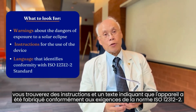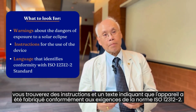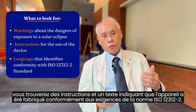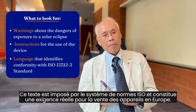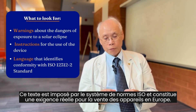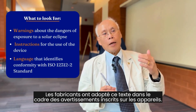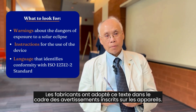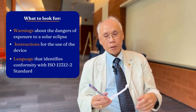That language specifically identifies that the device has been made to conform with the requirements of the ISO 12312-2 standard. That language is mandated through the ISO standard system and is an actual requirement for sale of the devices in Europe, so manufacturers have adopted it as part of the warnings printed on the Eclipse glasses themselves.